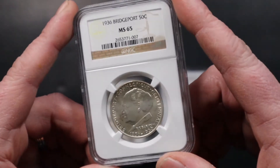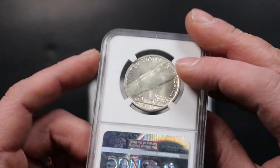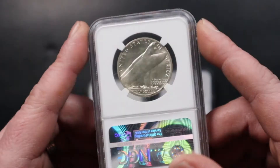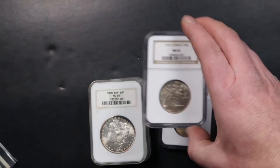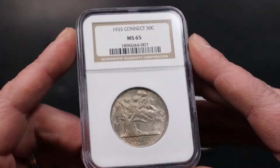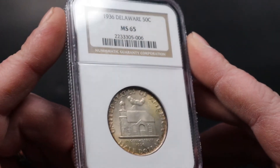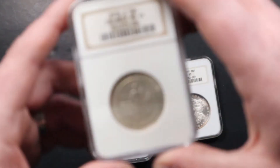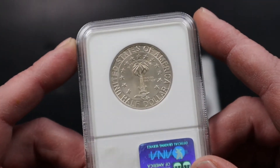Next up we got a 1936 NGC MS65 Bridgeport commemorative. One reason I pick up a lot of commemoratives is they're inexpensive coins for a very low mintage U.S. mint product — it's not a bad series to collect given how low the mintage is. We also got a 1935 Connecticut MS65, a 1936 Delaware MS65 NGC, and a 1936 Columbian MS65 NGC — very nice coin, nice design.